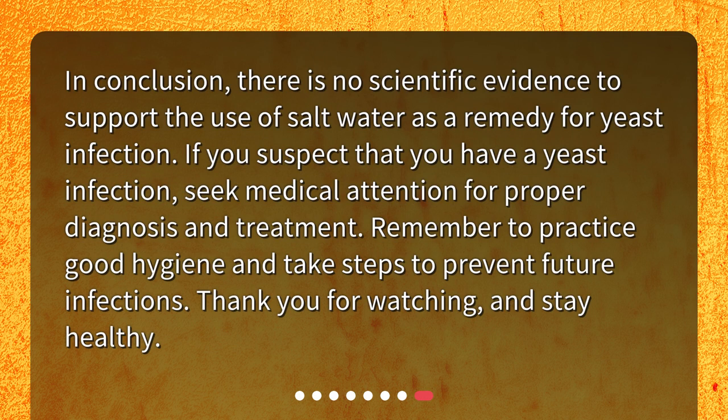In conclusion, there is no scientific evidence to support the use of salt water as a remedy for yeast infection. If you suspect that you have a yeast infection, seek medical attention for proper diagnosis and treatment. Remember to practice good hygiene and take steps to prevent future infections. Thank you for watching, and stay healthy.